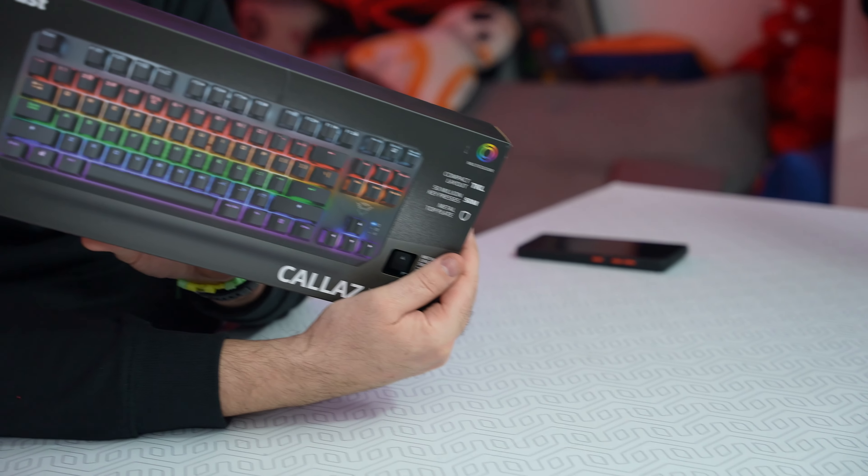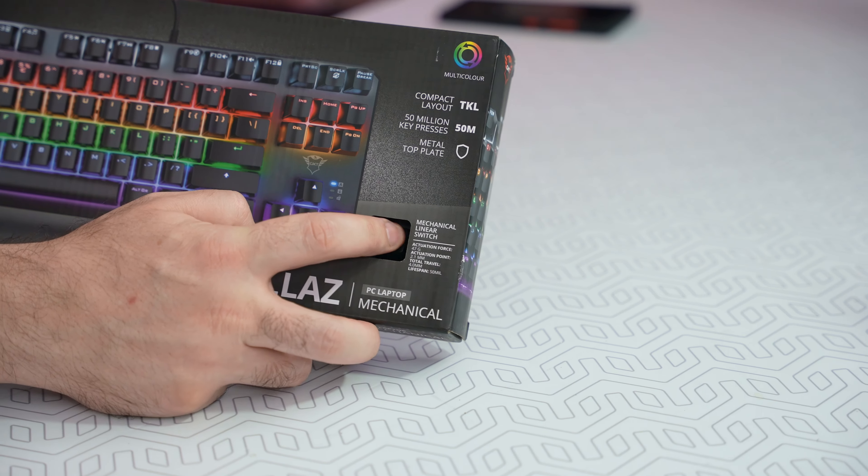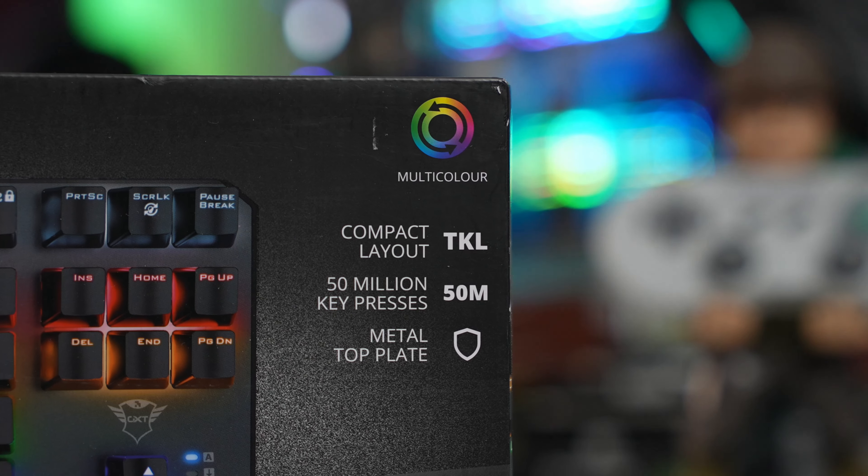Pre svega, dolazi u jednom jako kompaktnom i lepom pakovanju, što se i očekivalo za TKL format. Ali ono što mi se posebno sviđa, što su napravili prorez da tačno možda vidiš kakav je taster u pitanju. Ono što odmah mogu da vidim na osnovu tastera — ovo je tip tastera koji meni u potpunosti odgovara.